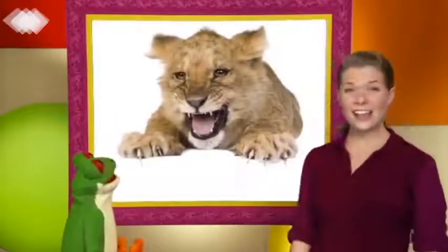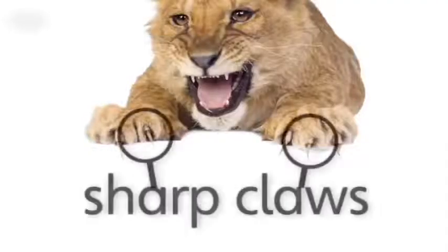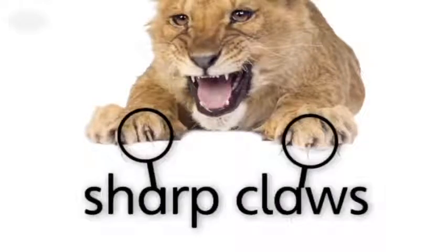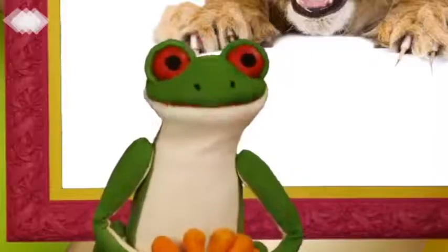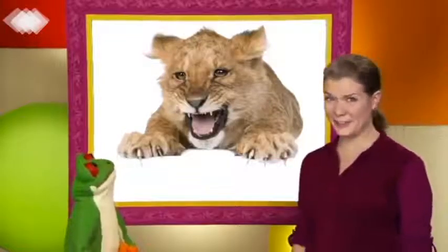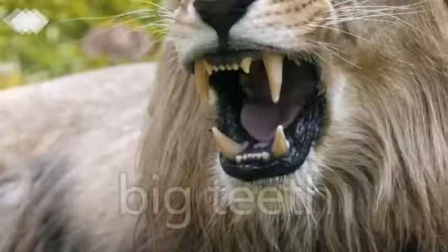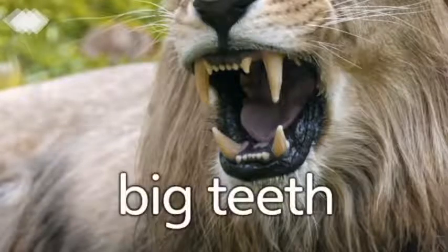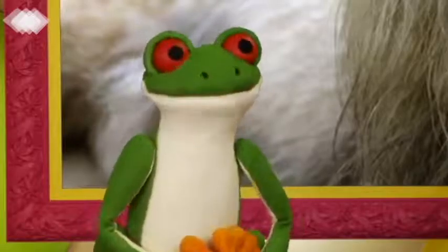These are claws. They're sharp claws. They are sharp claws. Lions have sharp claws. They sure do. They also have big teeth. Sharp claws and big teeth.